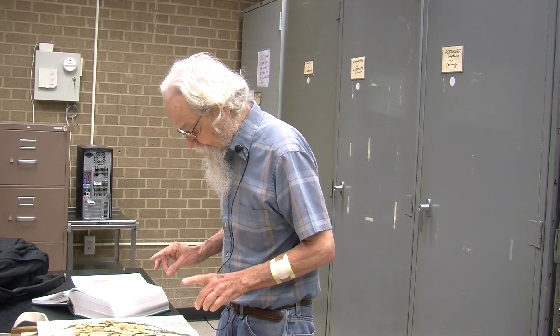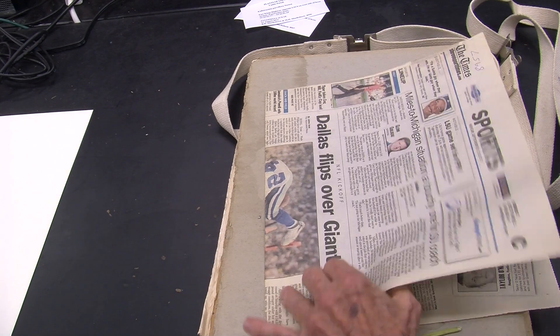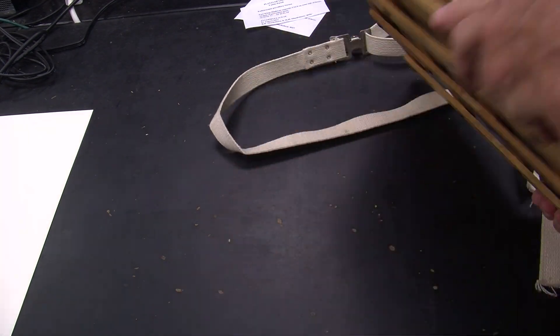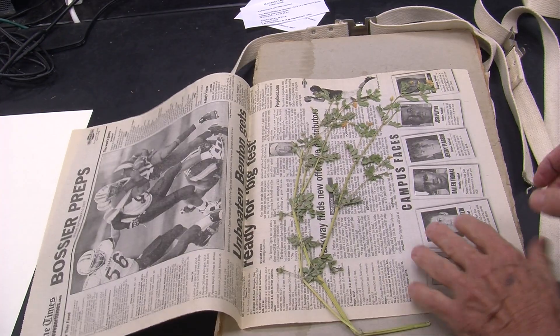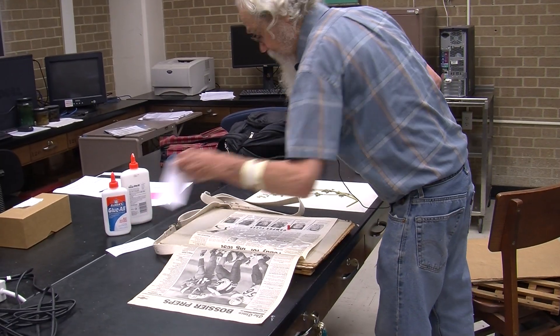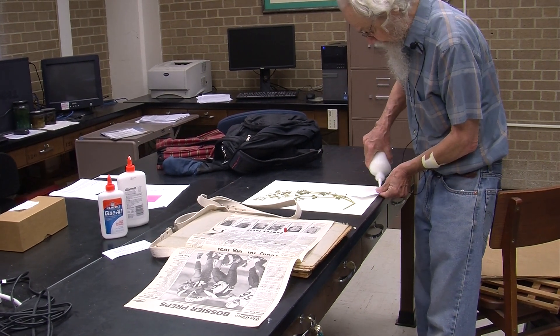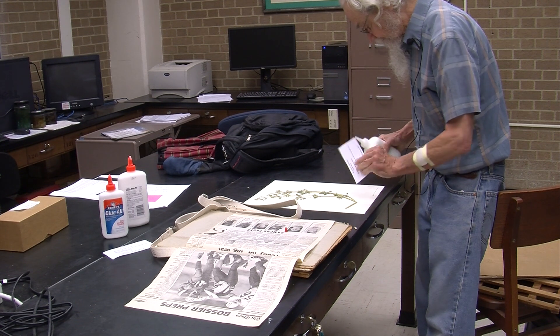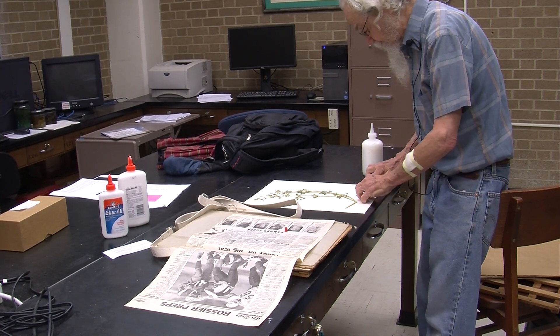Dr. Roberts shows us an example of how to preserve plants properly. This is a plant that has been pressed and dried. You put them in newspaper, you put them in this press, you squash them flat, they dry, put it on the sheet, take a label — this is a label for this one. If they're done right and stored right, they last hundreds of years.